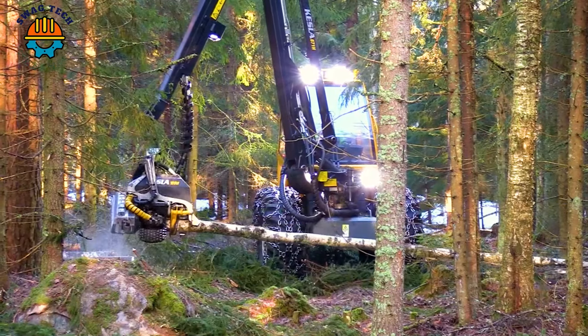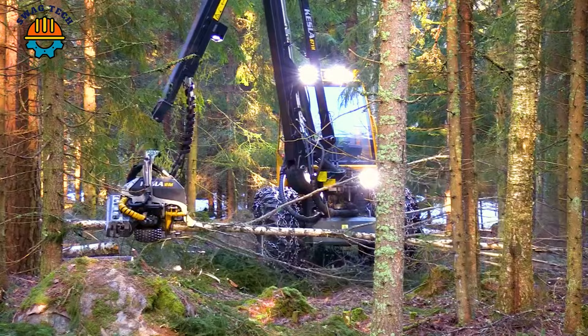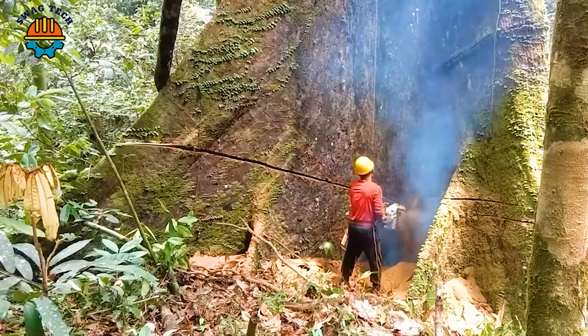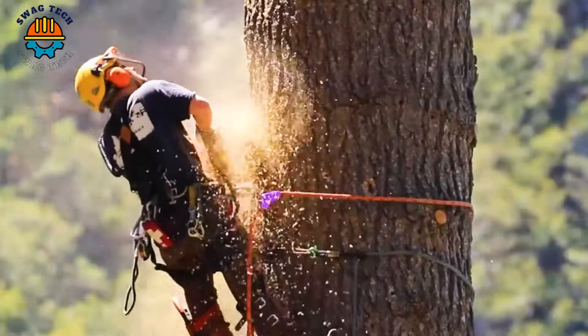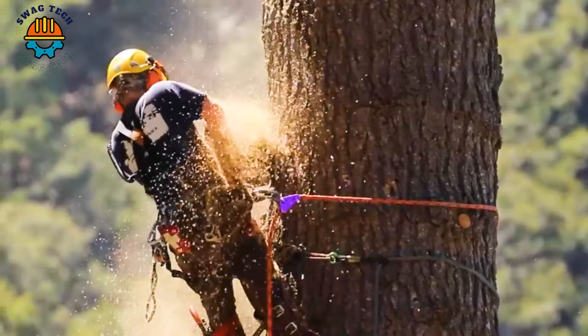Do you wonder what equipment people use to make the logging process easier? Join me to learn about powerful and extremely flexible wood saws through the video below.